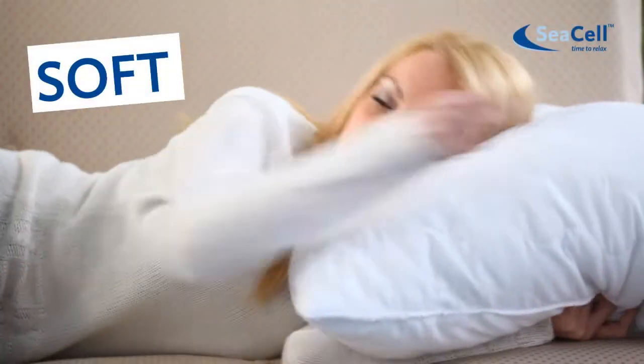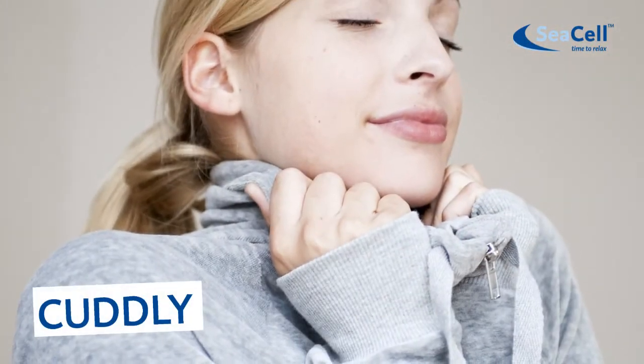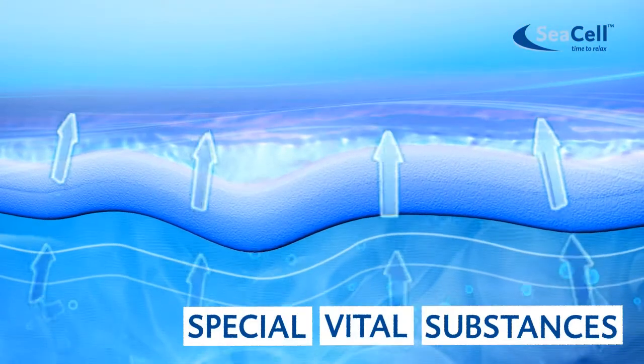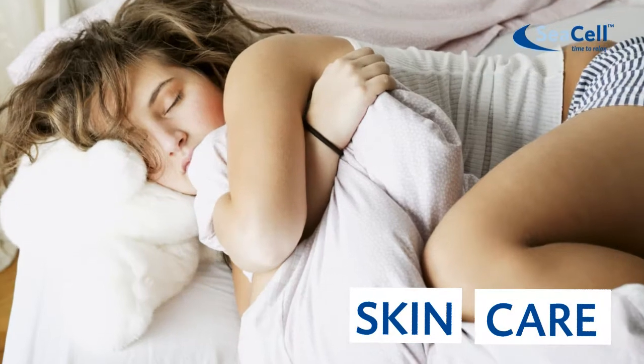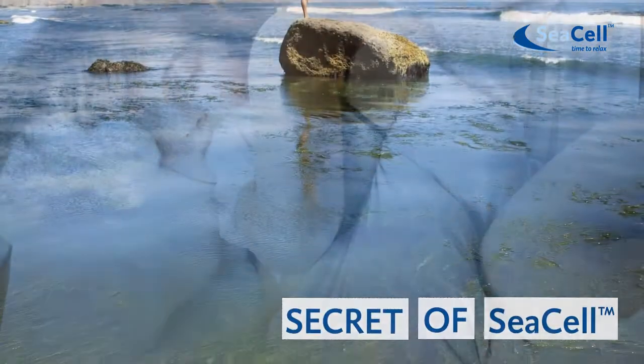The phenomenon of Sea Cell is its soft, cuddly feel. Special vital substances are released by the natural moisture of the skin. The skin is nourished. That is the unrivaled secret of Sea Cell.